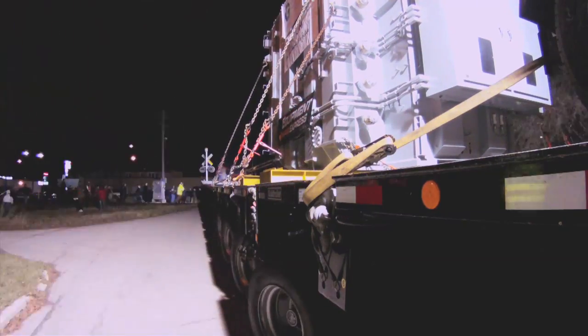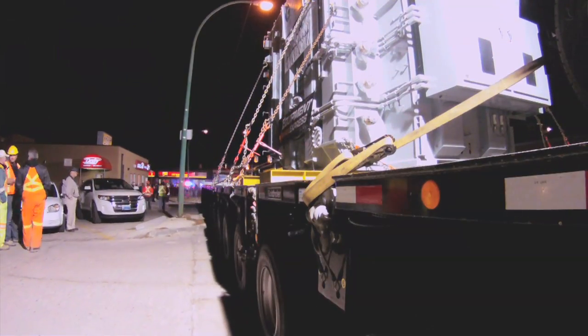The shipping weight of this transformer is approximately 175,000 kilograms. It'll definitely be one of the largest. There are other transformers in our system that are just as big at Dorsey and some of the converter stations in the north.